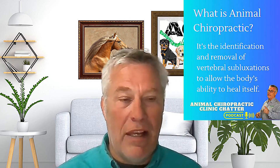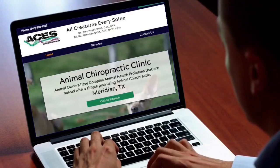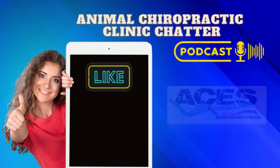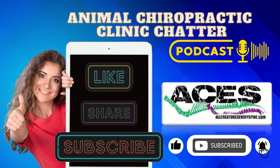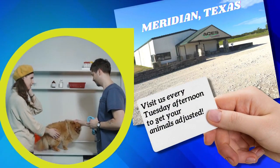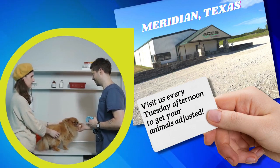Keep adjusted and have a great day. Make sure to visit our website, allcreatureseveryspine.com, where you can subscribe to the show and learn more about getting your animals adjusted. If you are in the Meridian, Texas area, drop in on a Tuesday afternoon to get your animals adjusted.